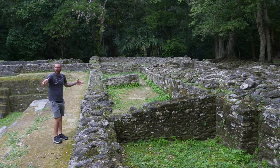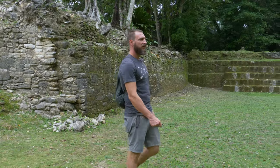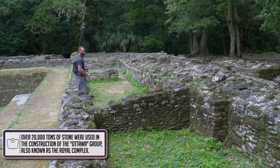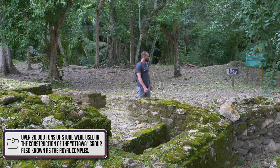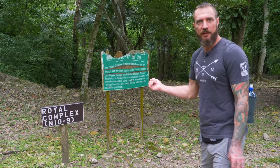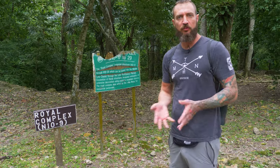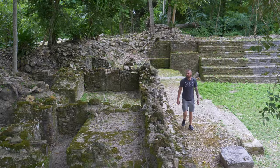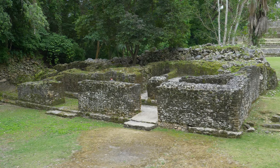Right now we're making our way through this area where you can see what were the foundations of actual structures — these would have been rooms and different things. This part of the site is called the Royal Complex. These were buildings used for residential purposes for the elite Mayans of this location. You can see it's all laid out extremely well — I like to imagine what this must have looked like back in the day.